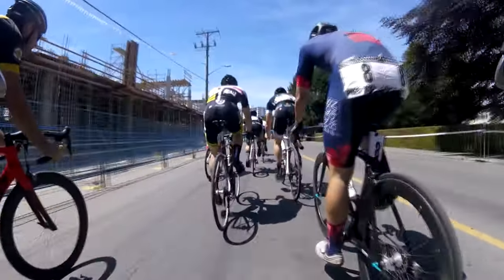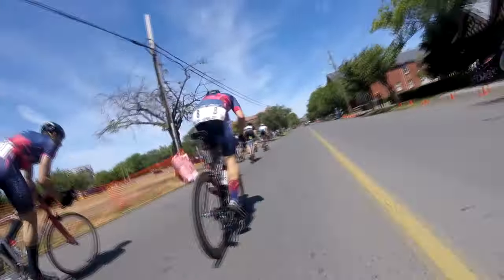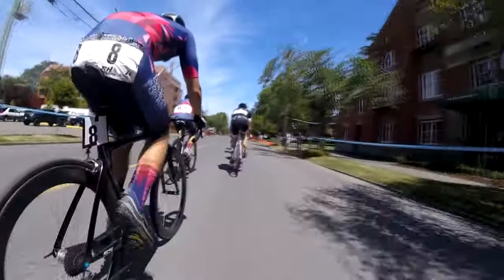This corner that we're about to go into is definitely the most technical corner on the course. Very demanding, and if you're on the wrong wheel you're going to lose time and lose space here. So it's really important to know the right wheels to follow and know how to take that corner fast, because it's going to save you a tremendous amount of energy and speed later on in the race.